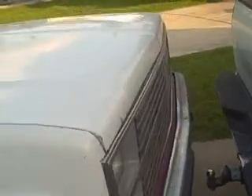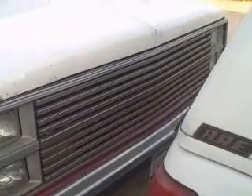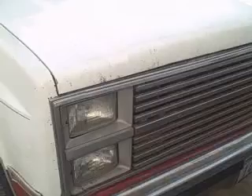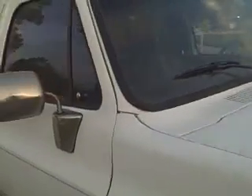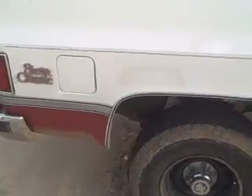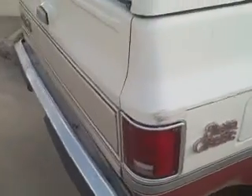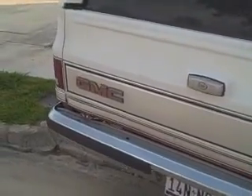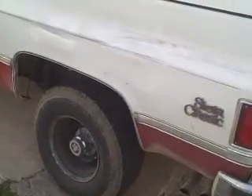It's got an aftermarket front grill, which I'm not crazy about, but it's alright. It was clean. I took it to Louisiana for a family reunion, and where they have the reunion you have to drive down a levee, and it was kind of muddy, so it got dirty again. But I had actually washed it.